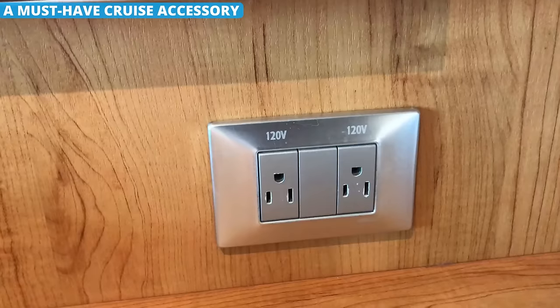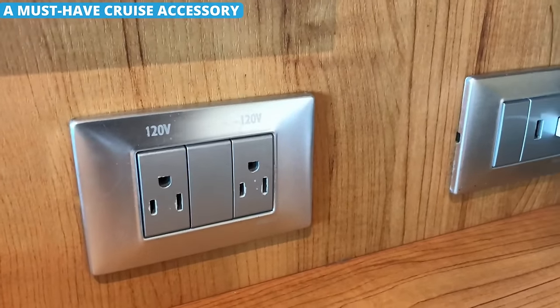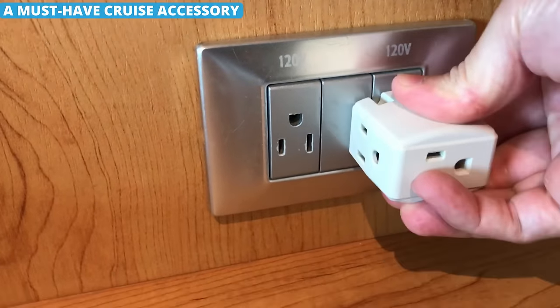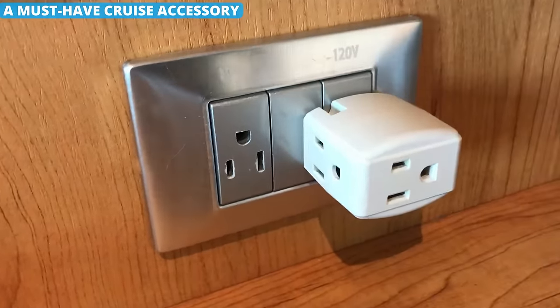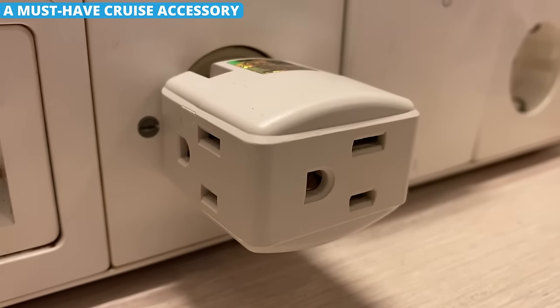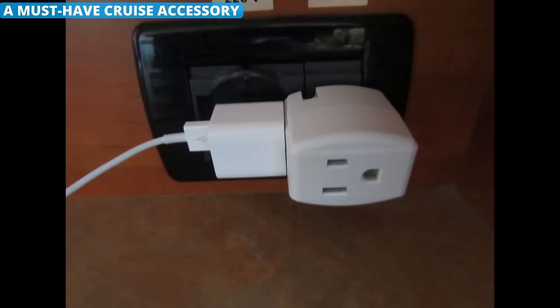From portable fans to laptop and tablet chargers to nightlights to curling irons, the need for outlets in a cruise cabin is always increasing. That's why I suggest bringing aboard an outlet adapter to give you more plug space. One thing to note — adapters with surge protectors are forbidden on a cruise ship. A simple multi-plug adapter is all you really need, and it is worth its weight in gold.